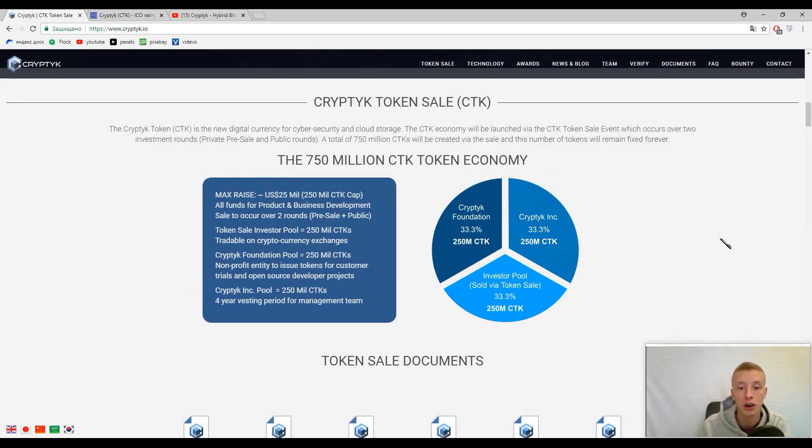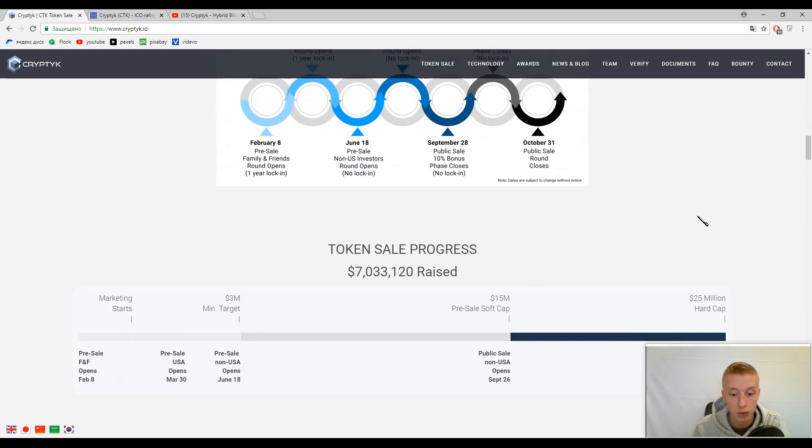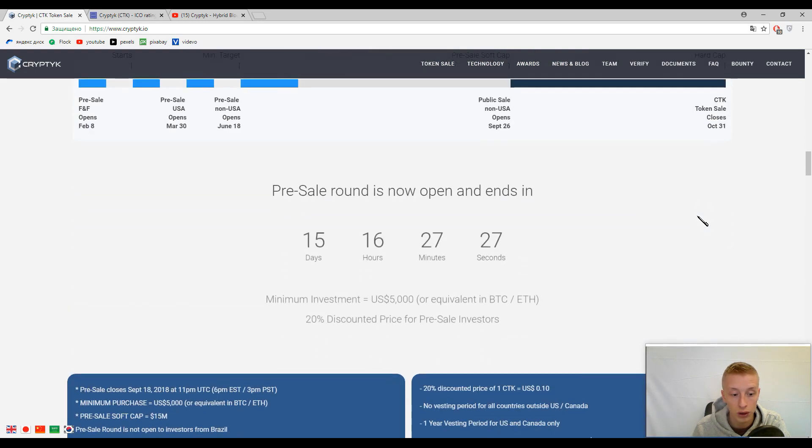Actually the guys started their website with information about the tokens, but it's not necessary to speak about that now — I will speak about it later. Before speaking about the tokens, we need to understand what Cryptech means and find out the benefits of this platform.